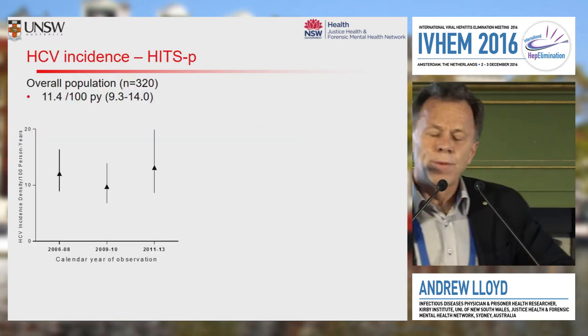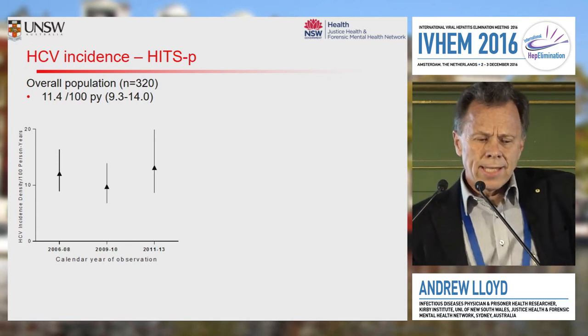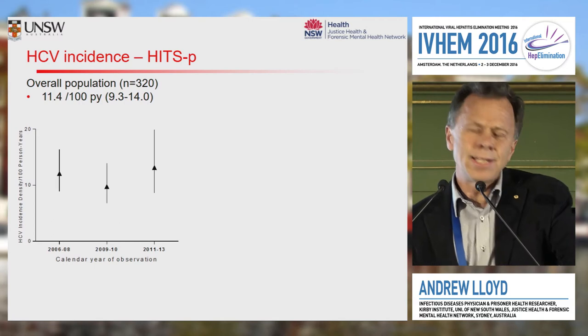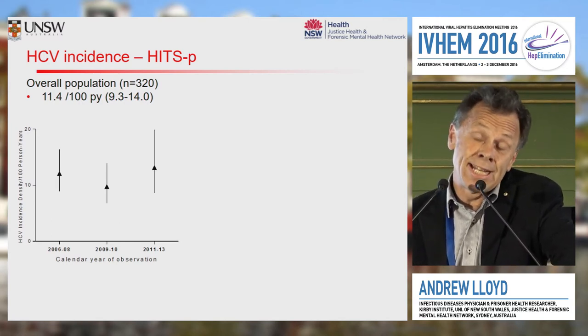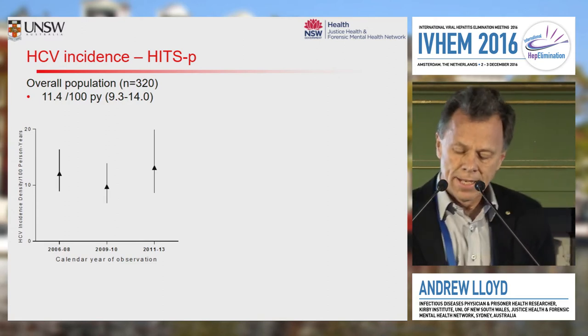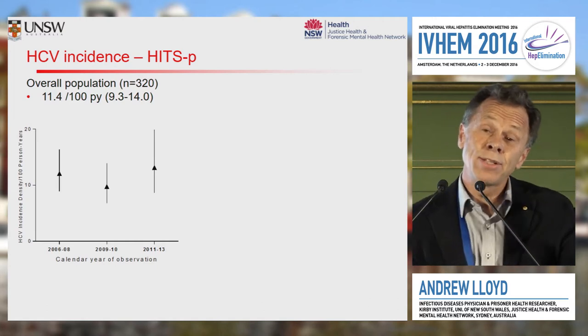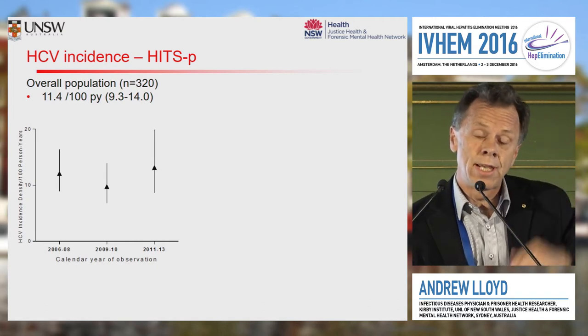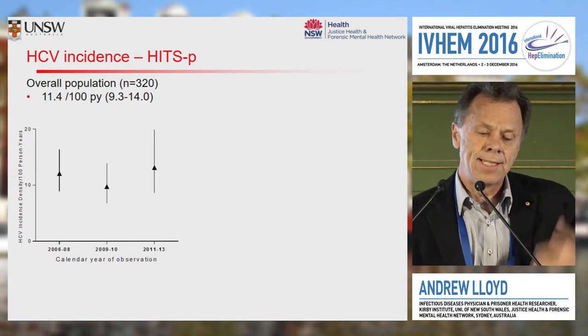Just a touch of data from the HITS cohort. You can see incidence sitting just between 10 and 11 per cent, actually relatively unchanged over the last decade or so of that study. So continuing pretty high incident case rate, and this contrasts somewhat with the community where the incident case rate has been slowly declining in Australia.